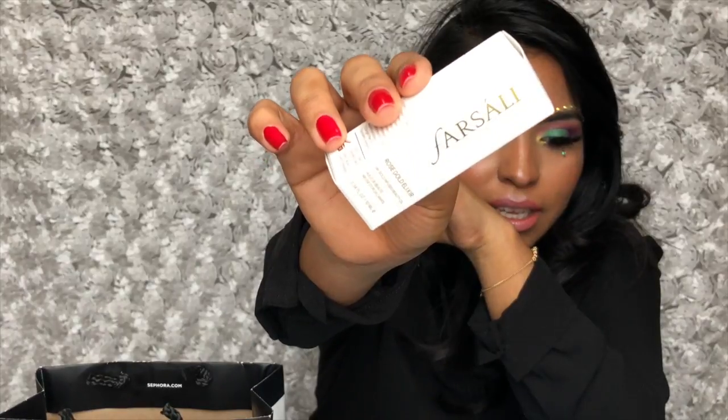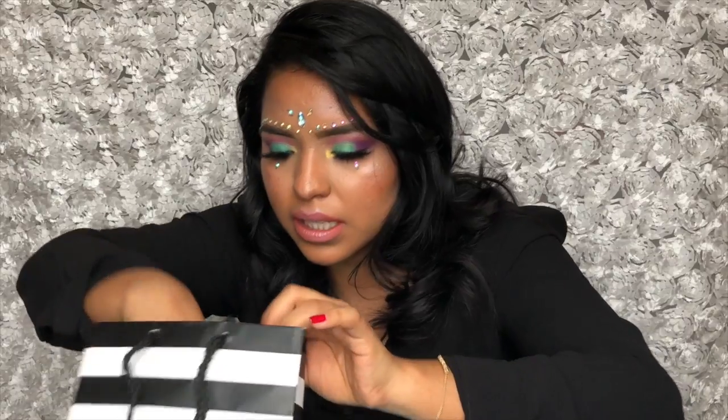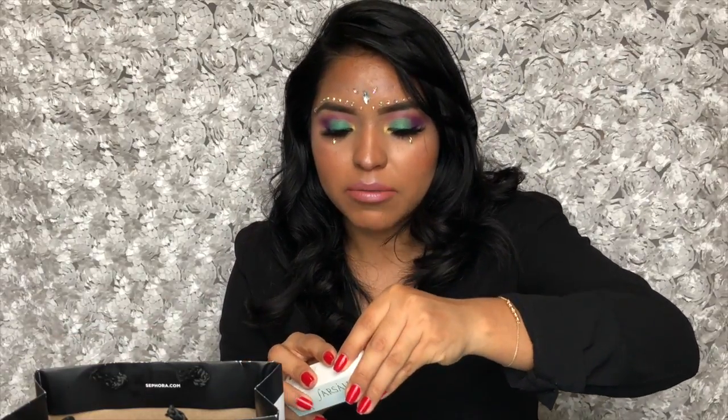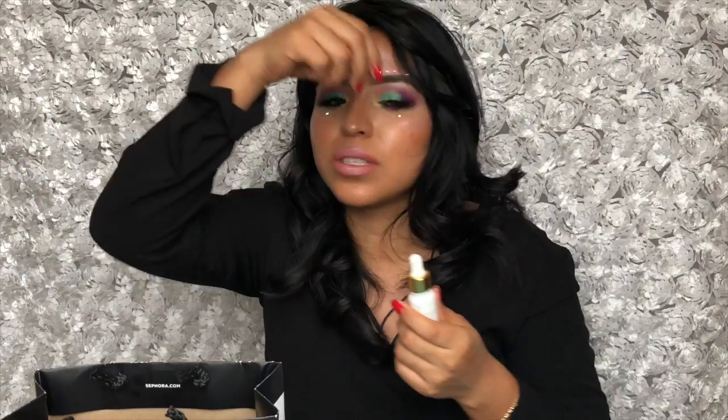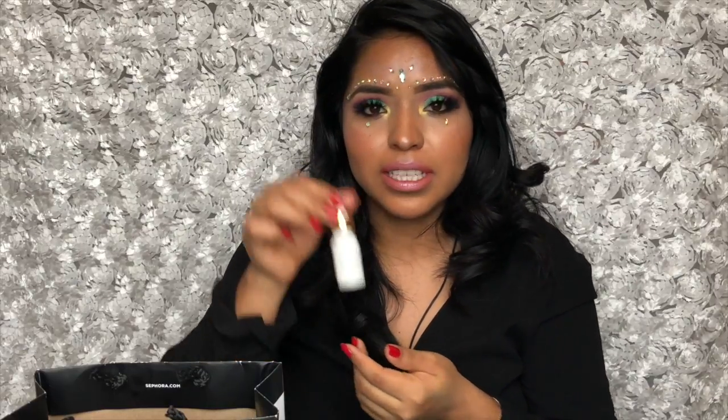The second product I bought is also sort of a skincare-makeup product with a lot of hype — this is the Farsali Rose Gold Elixir. This is the little sample size, 0.34 ounces, and the price was $20. I used it once and I think I really like it because I need something like a primer, but honestly I'm so tired of all the silicone-based primers. I remember years ago I used to love using beauty oils to prep my skin. I've seen it all over Instagram and it definitely did not disappoint.